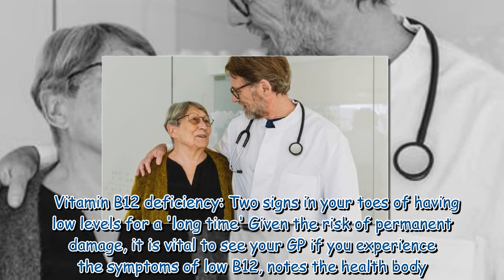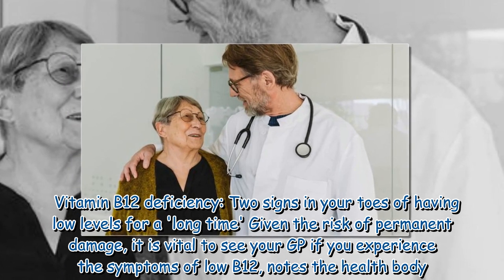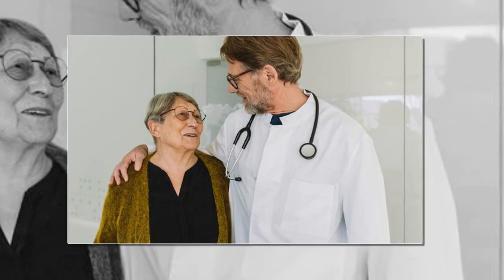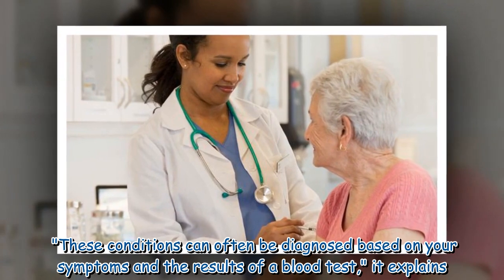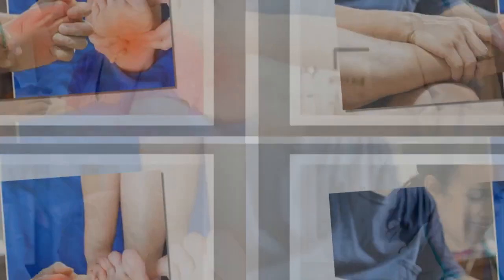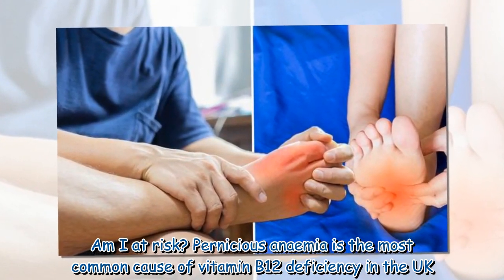Given the risk of permanent damage, it is vital to see your GP if you experience the symptoms of low B12. These conditions can often be diagnosed based on your symptoms and the results of a blood test.